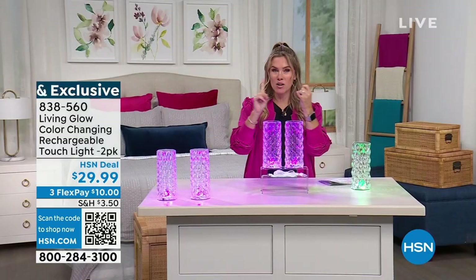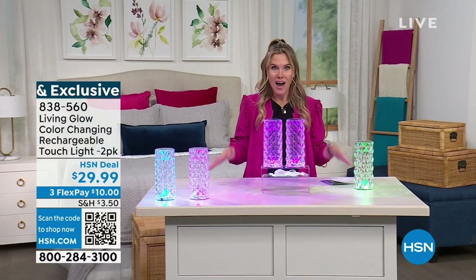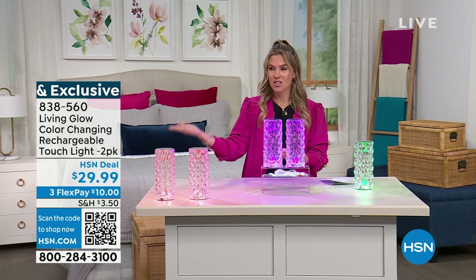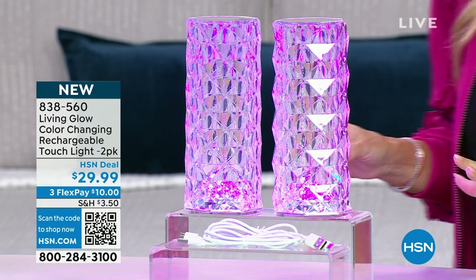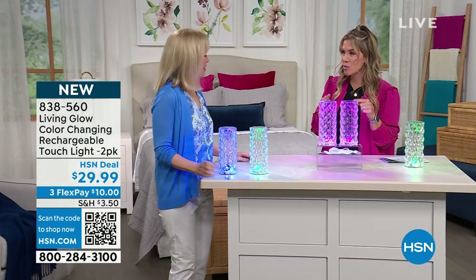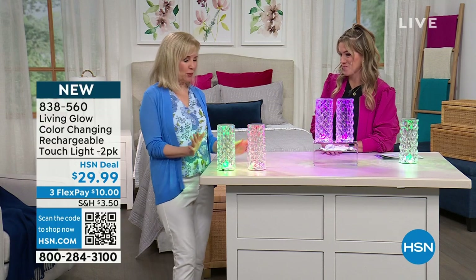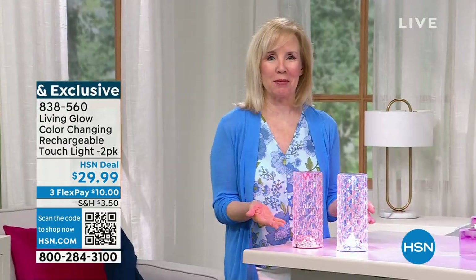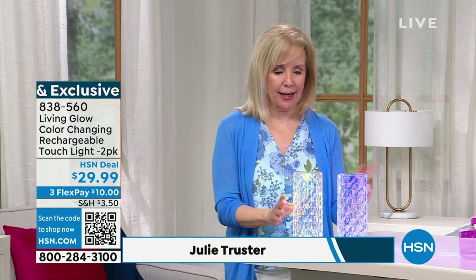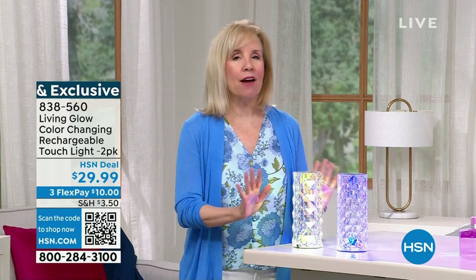We were playing with these earlier in the studio and everybody — didn't matter whether their home design decor was, whether their aesthetic, whether their age — everybody's like 'what is that? I need that, I have to have it.' Julie Truster is one of our electronics experts. This is so fun because this is taking the power of technology, but making it beautiful in our home. Yes, absolutely stunning. And if they do look familiar, they did go viral on social media. So it is a two-pack, and look up close — it has this beautiful diamond design.